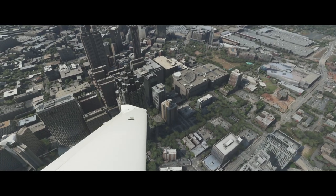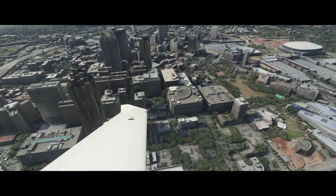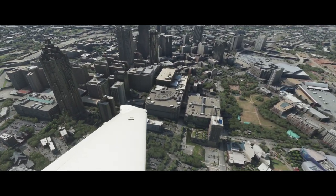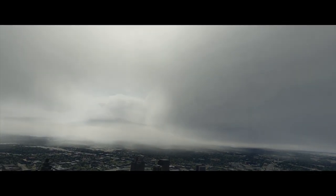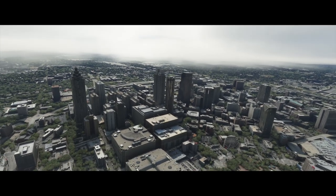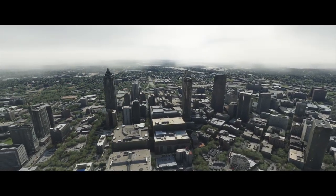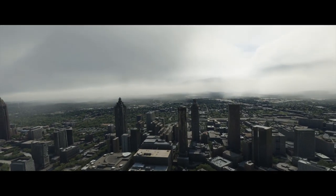Georgia had an aviation referendum that happened quite a bit ago and is still in the process of being done. They're upgrading all of their airports above a certain level — upgrading runway sizes, widths, services, lighting, nav aids — all of that stuff to make it easier for corporate and the movie industry to get their aircraft in and out.